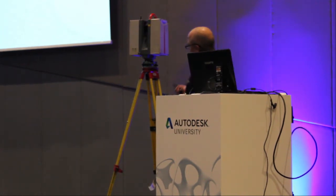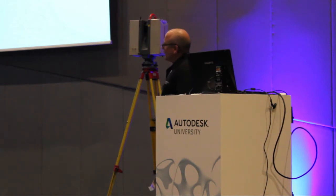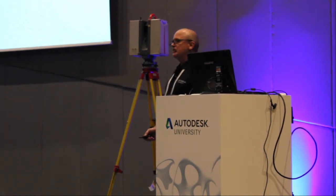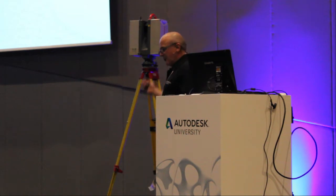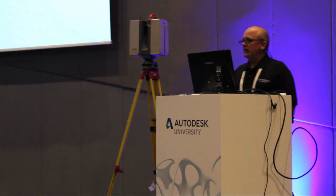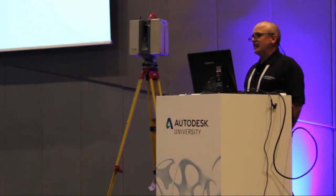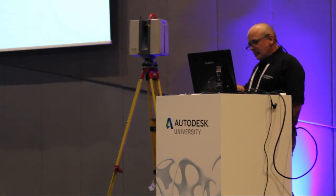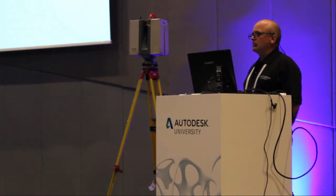We have delivered fast-track projects — about 13 years ago that was the name of the company — and we've delivered around about 1,200 projects in the last 13 years to companies around the world. We've been to Australia, Europe, and the Americas. We have a lot of experience in acquiring three-dimensional data on site and processing that to give the client what his requirements are.